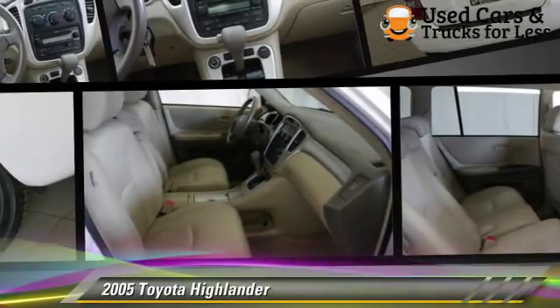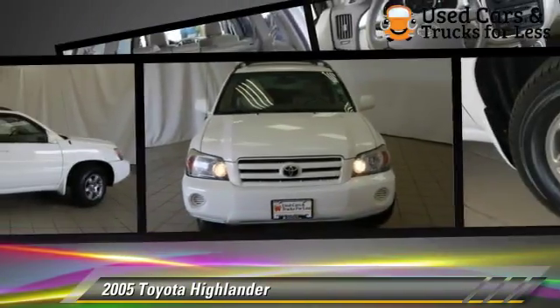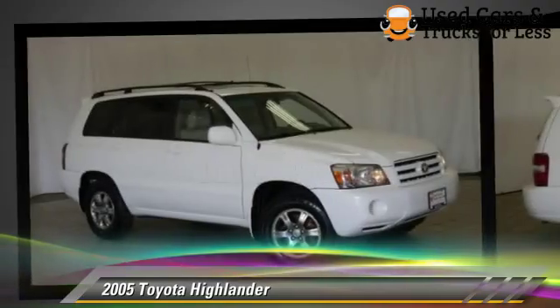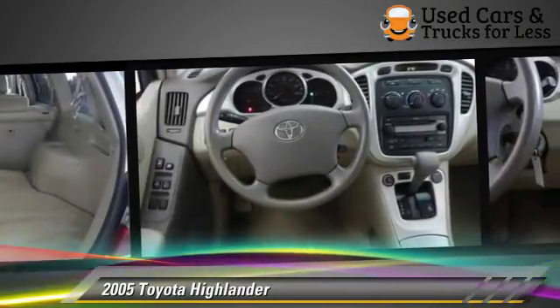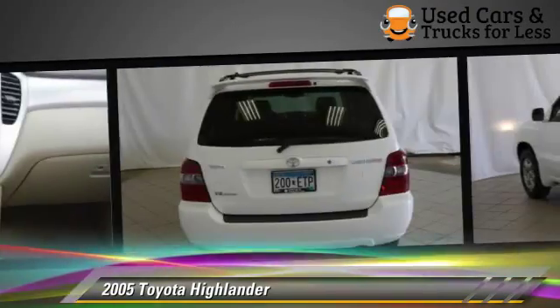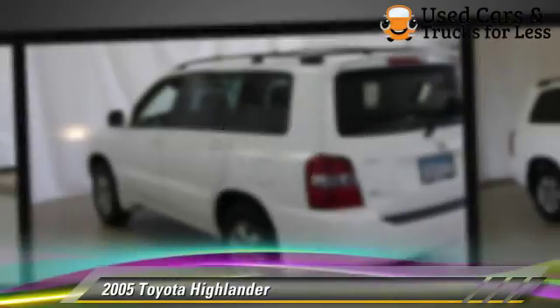The 2005 Toyota Highlander, powered by a 3.3 liter V6 engine with a 5-speed automatic transmission. This vehicle gets up to 24 miles per gallon. This Toyota features keyless entry, 4-wheel drive, and tilt wheel.